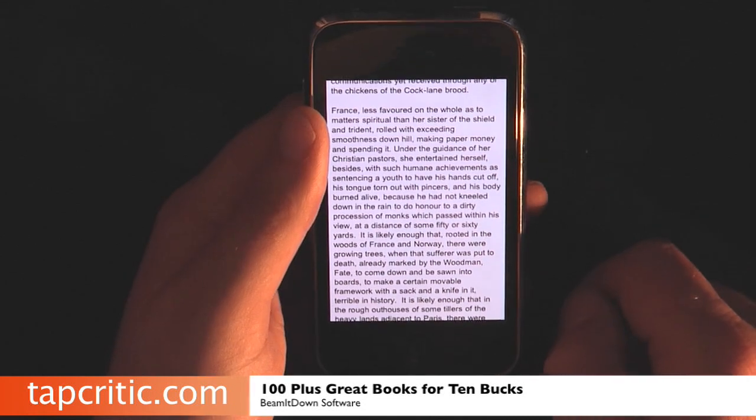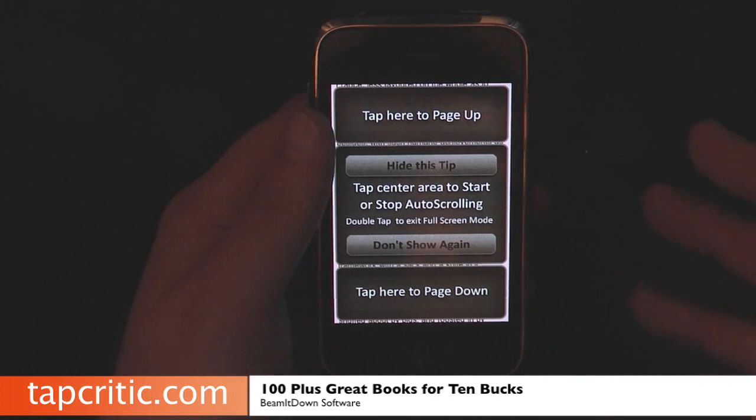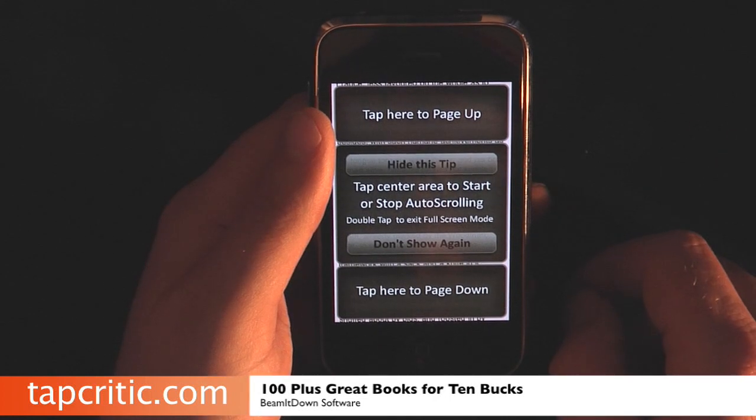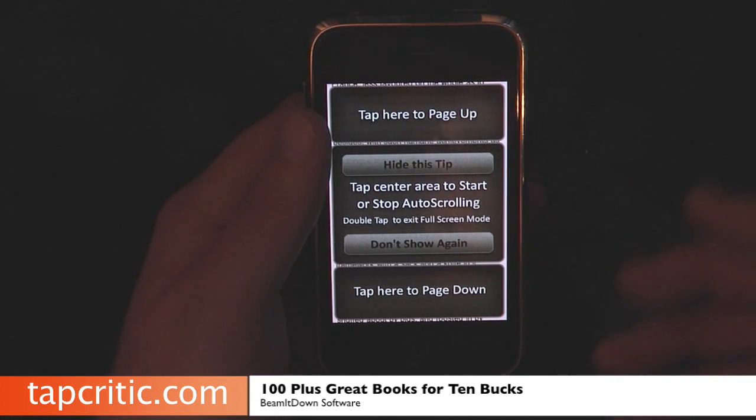Pretty unique — you can turn the tilt function off if you don't like it. I love this application; it's a ton of fun. Usually I'm an audio book person, but this application is pretty awesome for $10 and the amount of books that you get.